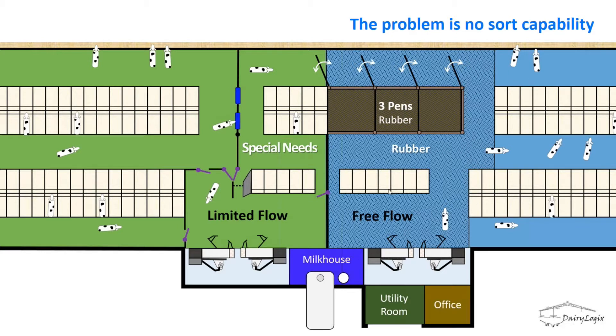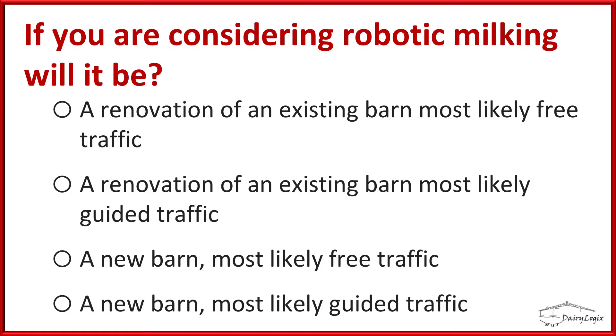Without sort capability, you have to go looking for a cow if you want to treat her or have the vet examine her, relying heavily on headlocks. Unless you plan activity around a cow during lockup time, individual cow handling becomes very challenging. On the limited flow side, the commitment pen is the limitation: all cows must pass through it to be milked, and a timid cow can wait over an hour as dominant cows push ahead of her. This causes rumen acidosis from infrequent meals and lameness from too much standing. Jack strongly dislikes this barn design and prefers putting robots inside the barn.